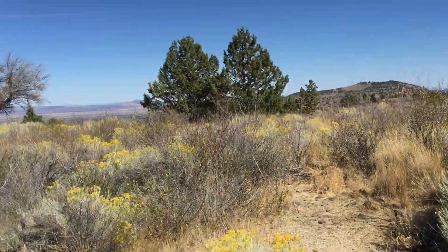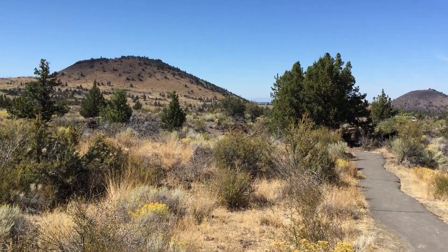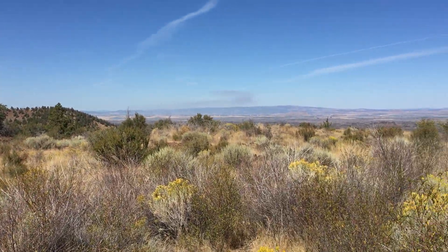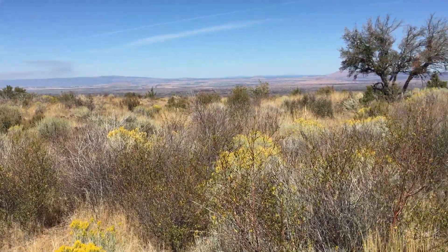Here I am at Lava Beds National Monument, which is in the far northeastern corner of California, in Modoc County — however you say it, Modoc County.